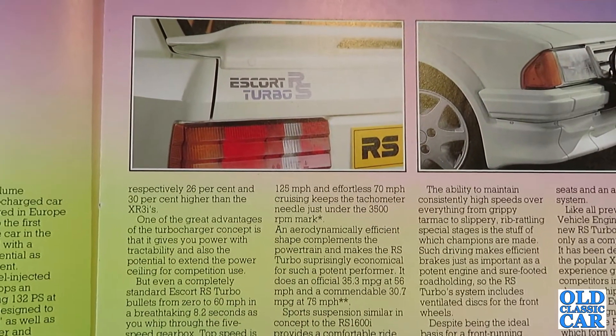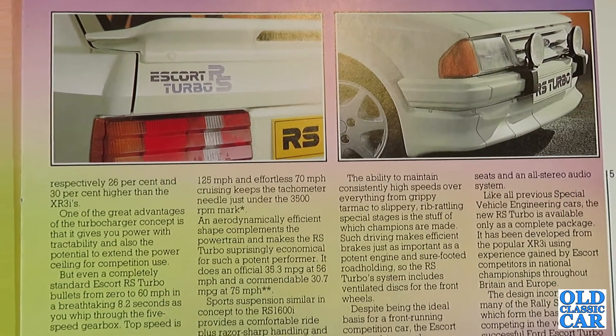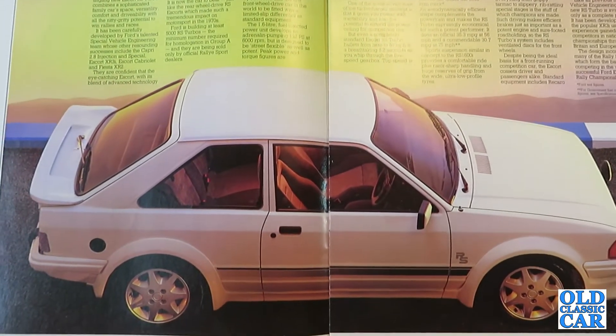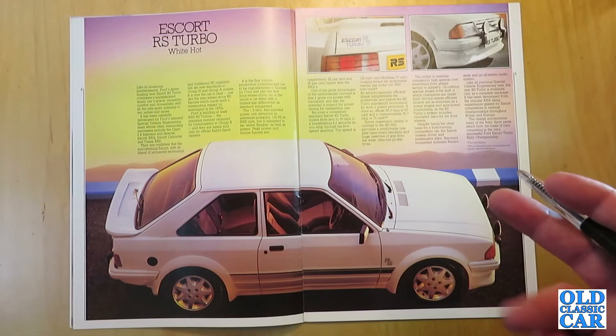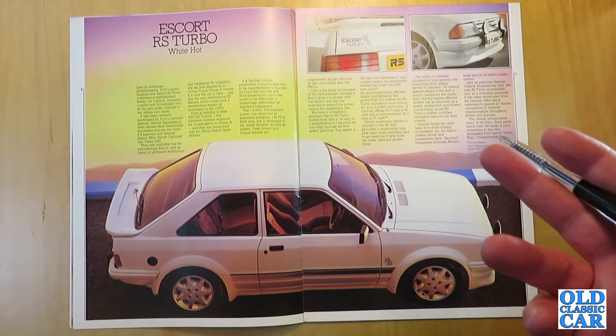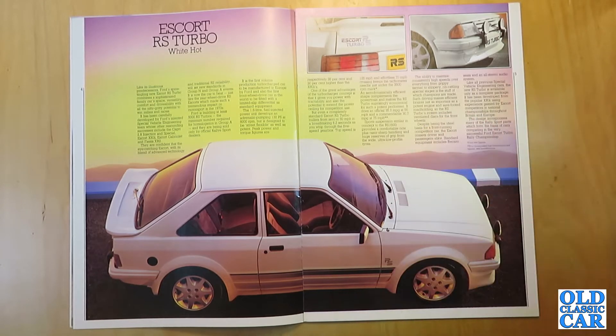Ford is building at least 5,000 RS Turbos — the minimum required for homologation in Group A — and they are being sold only through official Rallysport dealers. It's the first volume-production turbocharged car manufactured in Europe by Ford, and also the first front-wheel drive car in the world fitted with a limited slip differential as standard. The 1.6 litre fuel-injected unit develops 132 PS at 6,000 RPM. The engine is a heavily modified 1600cc CVH unit, turbocharged by a Garrett T3, with Bosch KE-Jetronic fuel injection and a 5-speed gearbox.